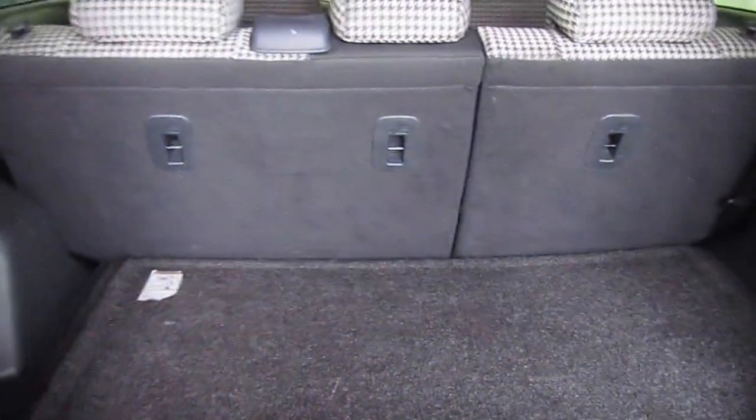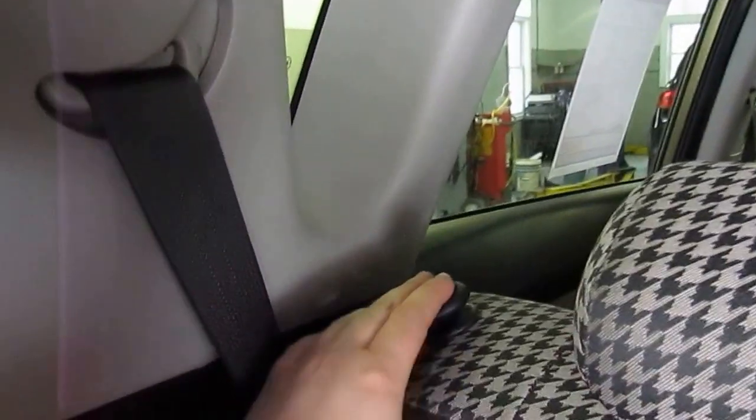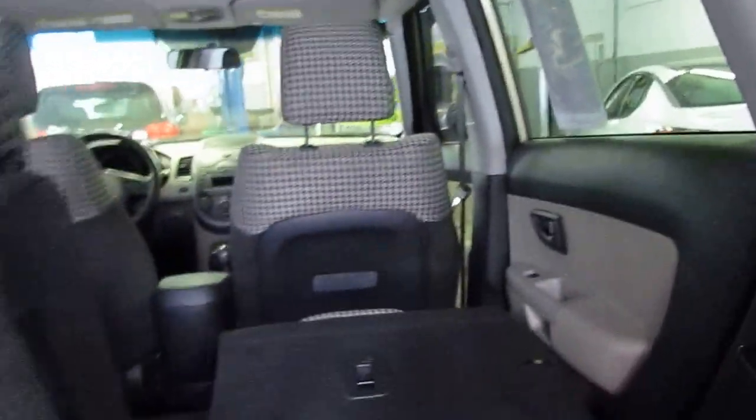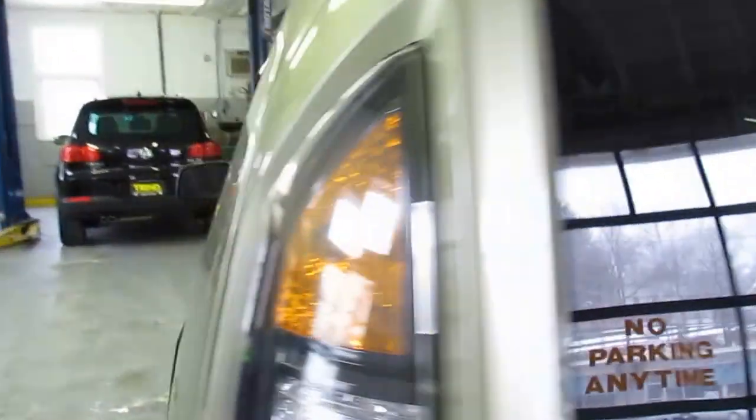Take a look in the back — there are a couple character marks. You have some storage space in the back as well as a 60-40 split. These little levers over here fold the seats down. They do fold down pretty flat, which is nice. You also have a good amount of room.